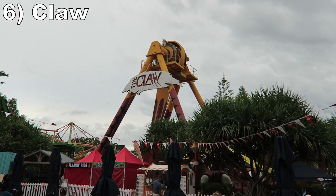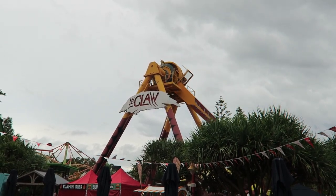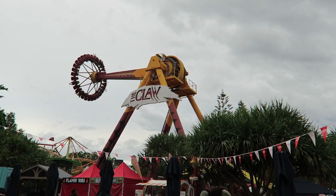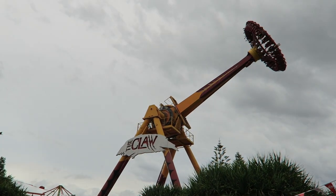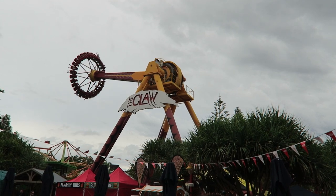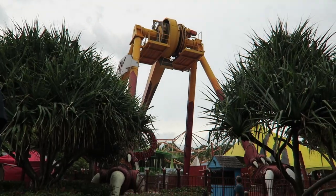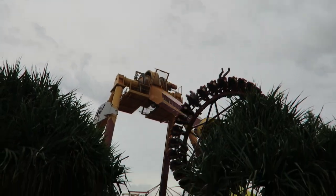Number 6 is The Claw. This Intamin gyro swing has very little filler to it. It quickly jumps right to the max swings, and there are several of them. You get good lofted airtime on the max swings and it feels like you fully invert because of how far up you swing. The downswings contrast those negative Gs with good positive Gs and speed. I wish this one had the more freeing lap bars of their newer frisbees, but the forces are still delightful.